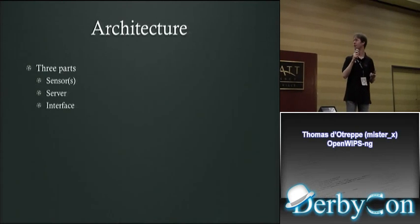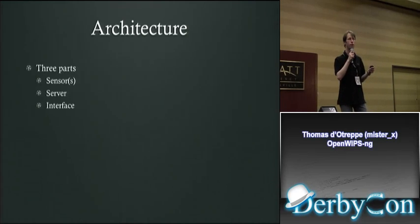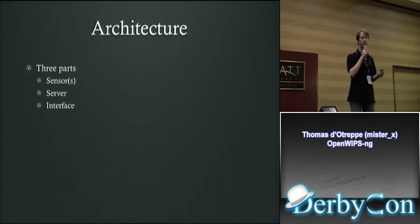The architecture of this thing is basically the same as commercial ones, separated into three different parts. The main one is the server, which gathers all the data, makes the analysis, and reacts. Sensors are just dumb devices that capture traffic and send it to the server, and from time to time inject data. The last part is the interface — how you access the system, manage it, and get nice reports.